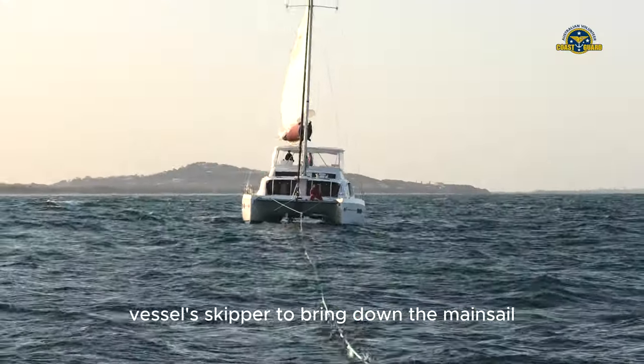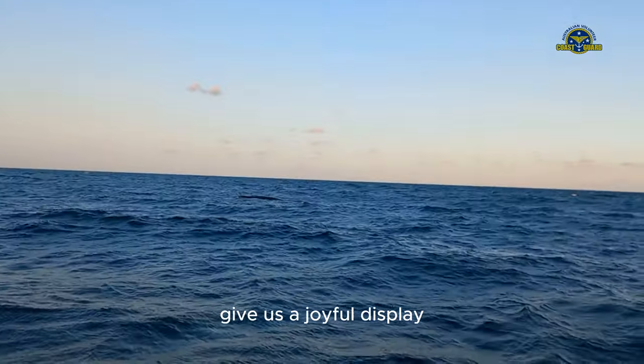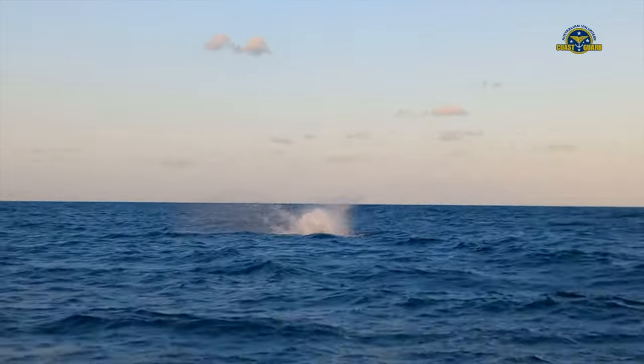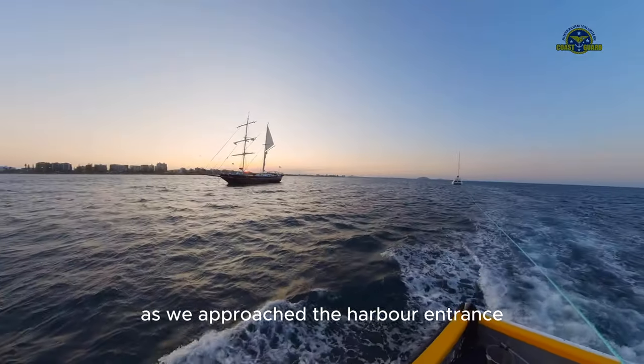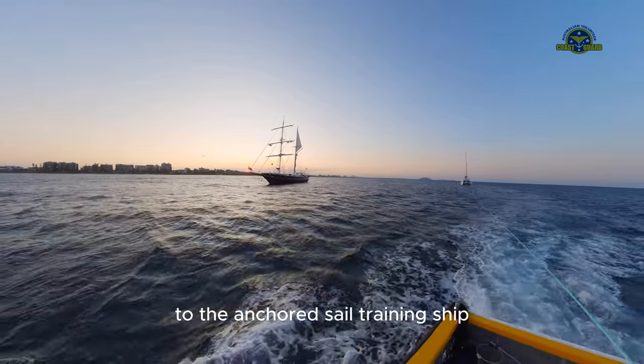Once under tow, we headed into the wind to allow the target vessel's skipper to bring down the mainsail. During this operation, we were delighted to have some playful company give us a joyful display. As we approached the harbor entrance, the sunset provided a beautiful backdrop.